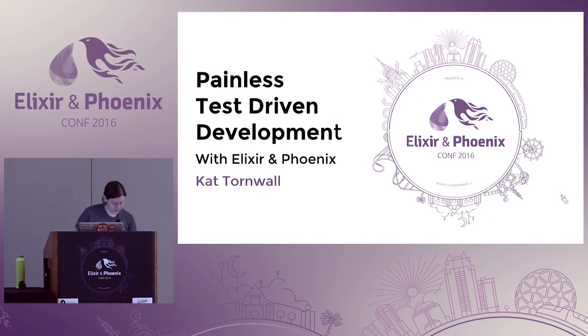Hi everyone, I'm Kath Tornwall and I'm going to be talking about painless test-driven development with Elixir and Phoenix today.